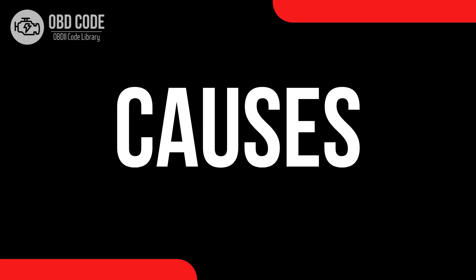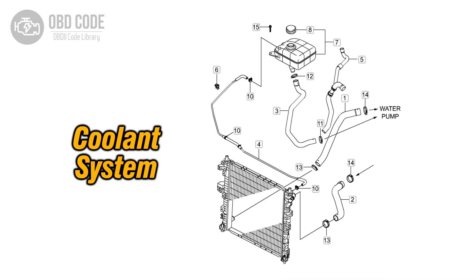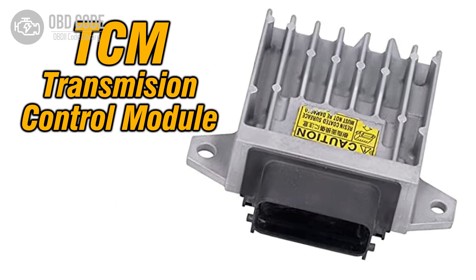Causes of the code P0634: 1. Overheating of the PCM, ECM, or TCM due to internal or external factors. 2. Faulty cooling system. 3. Faulty temperature sensor. 4. Blocked airflow to the PCM, ECM, or TCM. 5. Poor heat dissipation from the PCM, ECM, or TCM due to a faulty component.